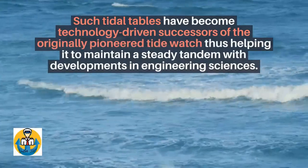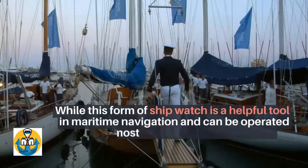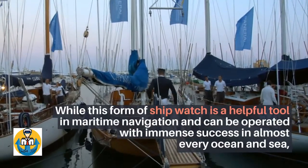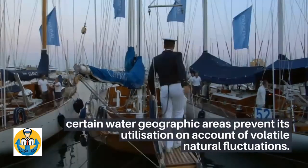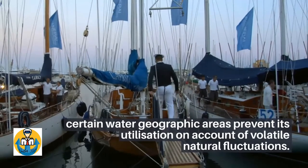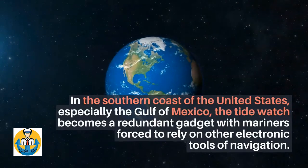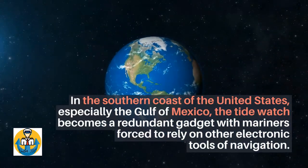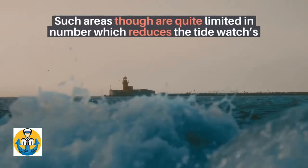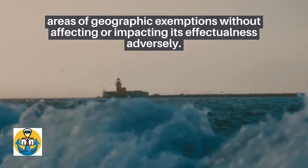Tide watch utilization exemptions: while this form of ship watch is a helpful tool in maritime navigation and can be operated with immense success in almost every ocean and sea, certain water geographic areas prevent its utilization on account of volatile natural fluctuations. In the southern coast of the United States, especially the Gulf of Mexico, the tide watch becomes a redundant gadget, with mariners forced to rely on other electronic tools of navigation. Such areas, though, are quite limited in number, which reduces the tide watch's areas of geographic exemptions without adversely impacting its effectualness.